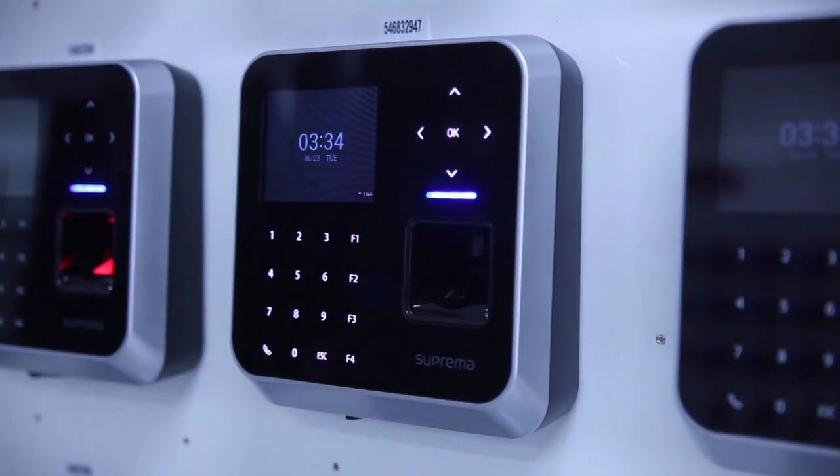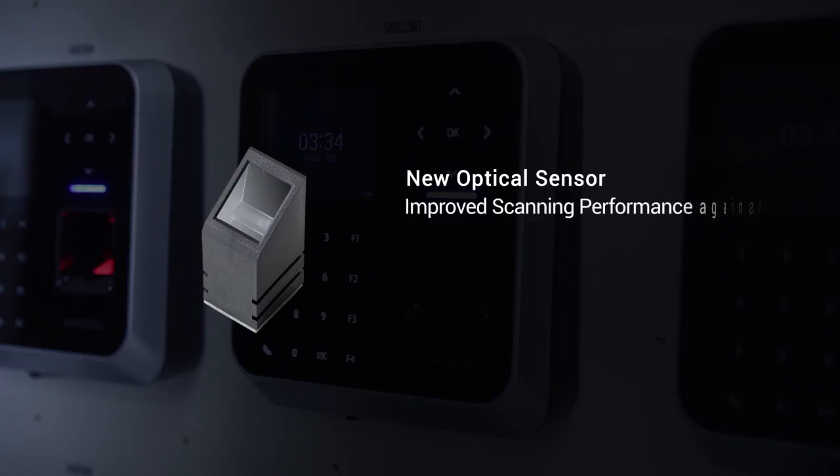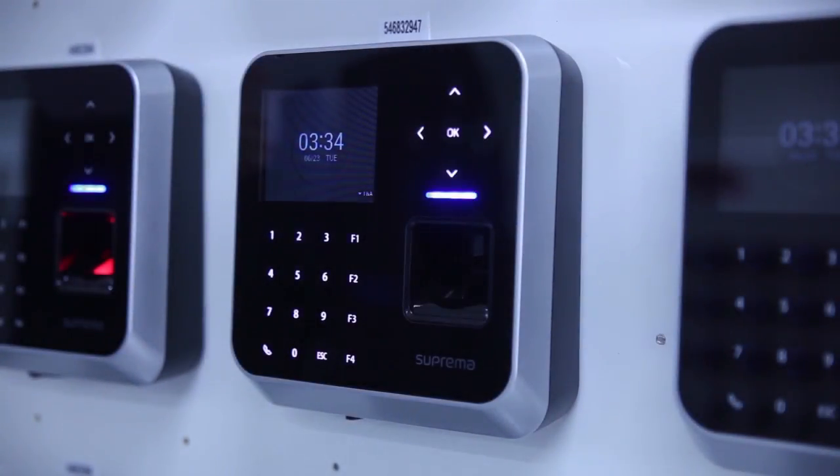BioStation 2 also features a new revolutionary optical sensor that maintains scanning performance even when finger conditions are not ideal, by accommodating fingers that are wet or dry, which used to pose issues during the authentication process.